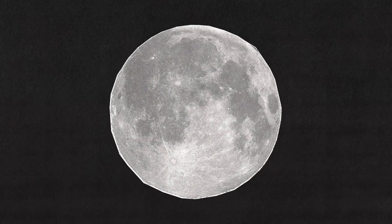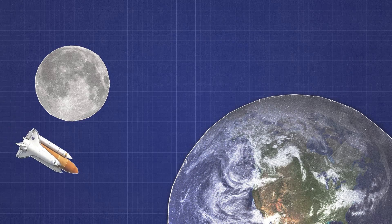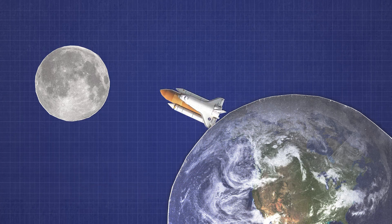For ages we looked up to the sky and wondered about our place amongst the stars. Once an object of wonder, today the moon is the blueprint for our next big leap. But instead of going to the moon and coming back, this time we're going to stay.